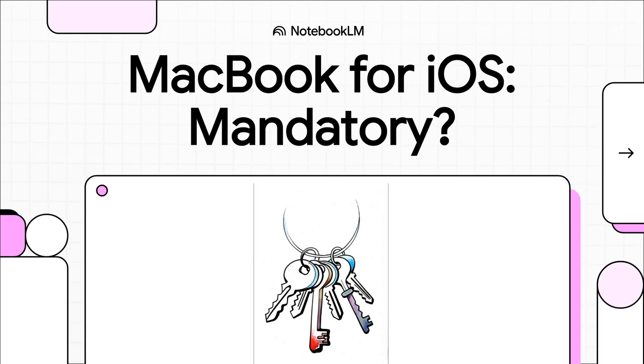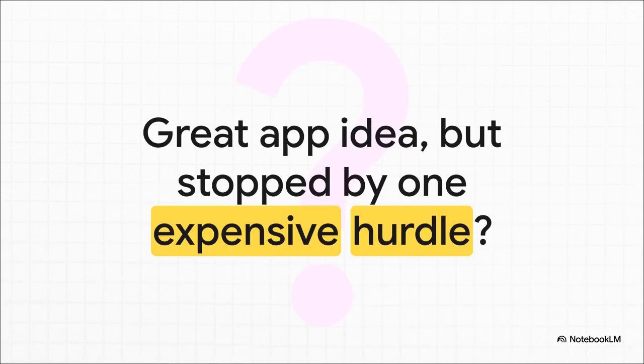Let's talk about something that stops a ton of would-be app creators right in their tracks. The big question: do you absolutely, positively need a MacBook to build an app for an iPhone? You've got this amazing idea, the drive is there, the vision is crystal clear, but then you hit that infamous Apple wall, and you start thinking that the price of that shiny laptop is the price of your dream.